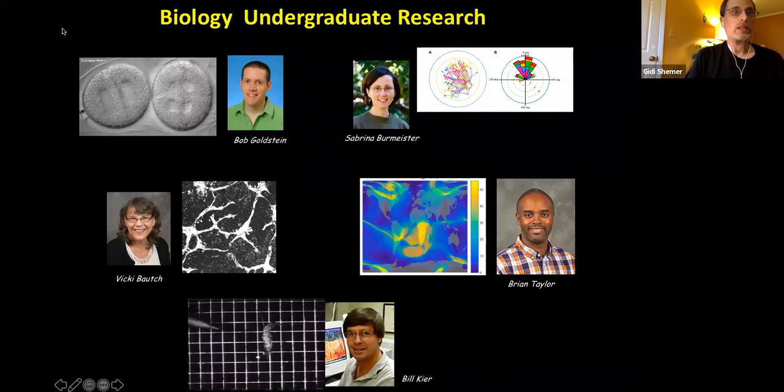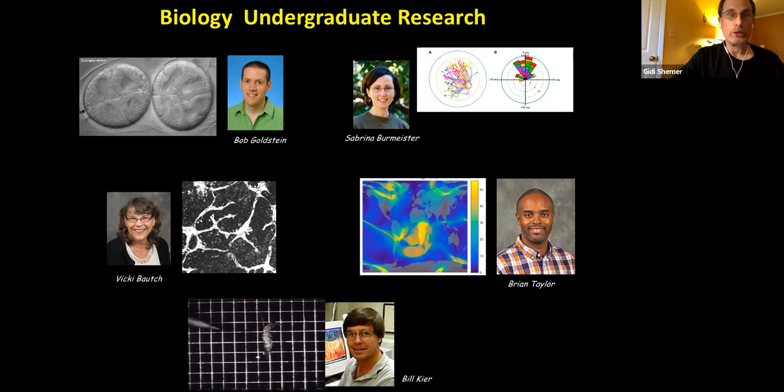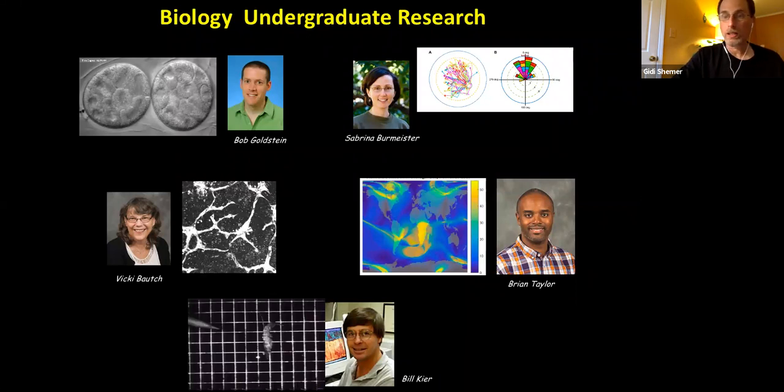Top left, Dr. Bob Goldstein teaches the honors cell biology and other classes. He studies cell and developmental biology — how embryos develop and what cellular events take place. He looks at embryos of tardigrades, or water bears, and also studies C. elegans, a small nematode. I was actually a postdoc in his lab and studied C. elegans. He looks at how embryos develop and what makes a specific cell become a gut cell versus a skin cell.